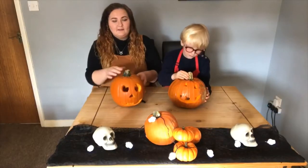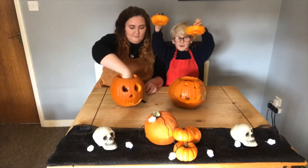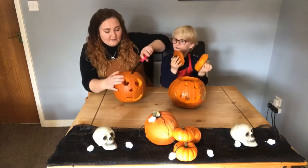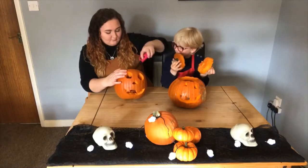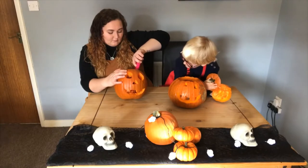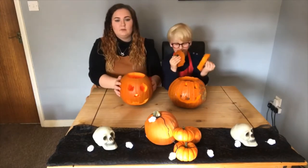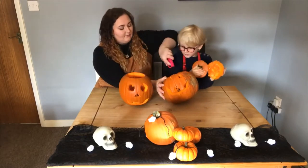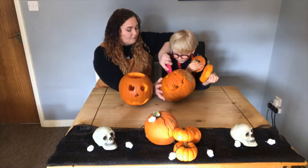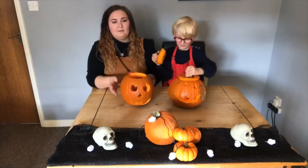Whoop! So this is our end result — this is our pumpkin and we are going to light them up. Anybody else excited for Halloween? One, two, three! You can see this one through the holes, it's lighting up. I can't really see mine because it's still daytime.